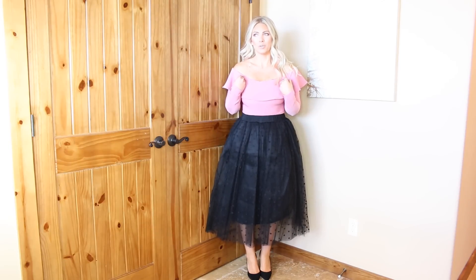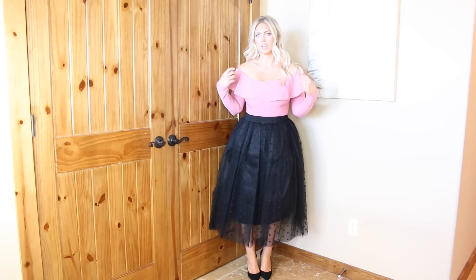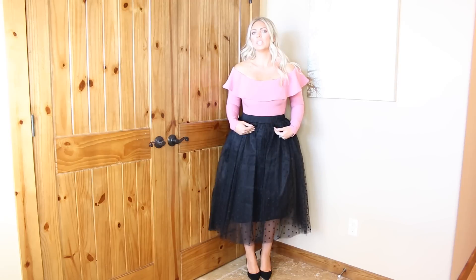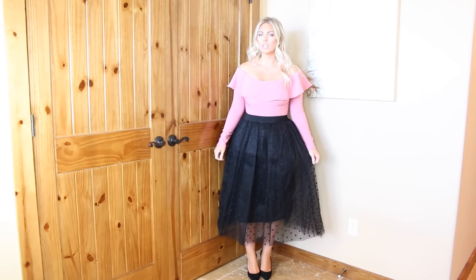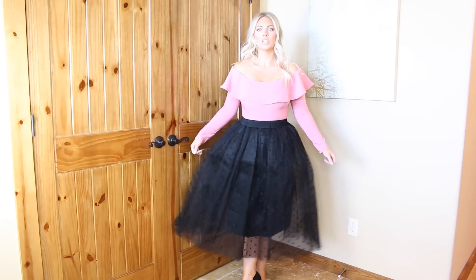Next is this bodysuit from Fashion Nova. It's really hard to get on — I actually had to have Jay help me. It has this fun flirty detail. It doesn't actually go with this skirt, but this is a try-on, not a lookbook. I feel like it would need something high-waisted — a high-waisted pant, jean, or skinny skirt. It snaps at the crotch. This skirt is from Bria Bella Boutique — it's this amazing black tutu with polka dots. Isn't it the cutest thing? So fabulous.